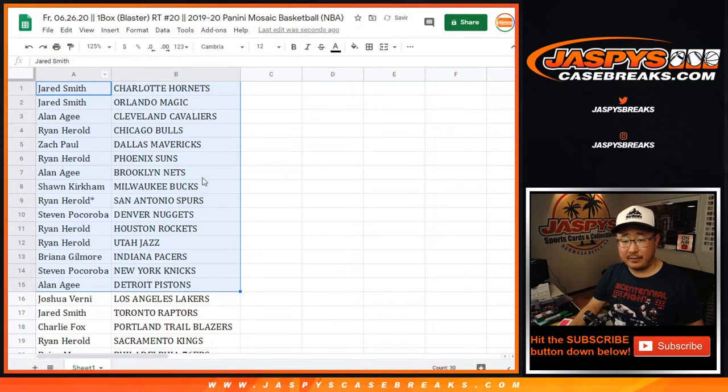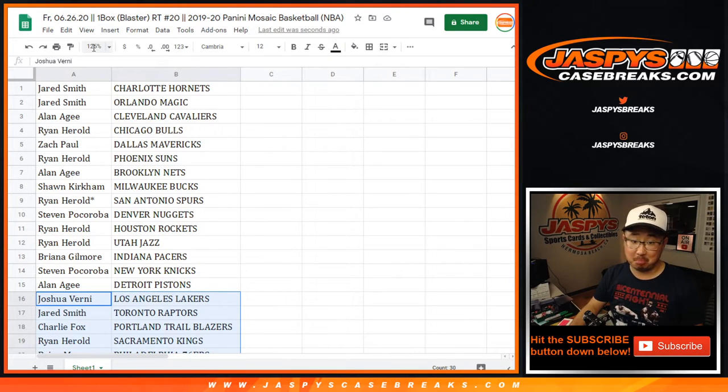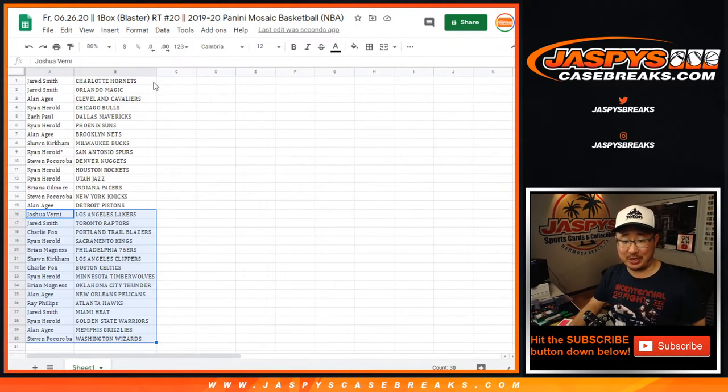There's the first half of the list right here, and there's the second half right there. Allen — Pelicans. Allen — Grizzlies. Silver Zion, Silver Ja Morant out of here.